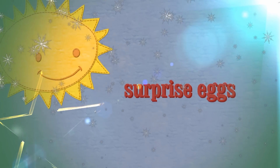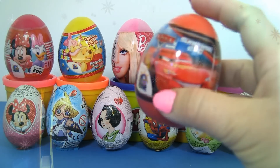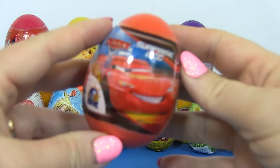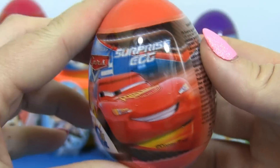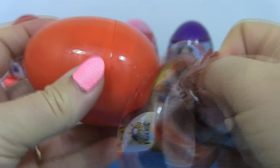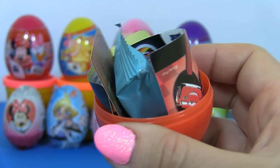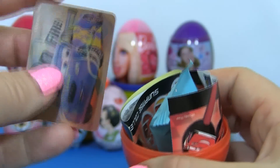Hello kids! Surprise! Look, it's a car surprise egg! Let's open it! What could be inside? I'm so excited!